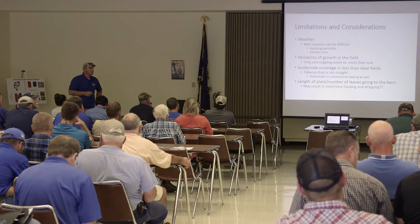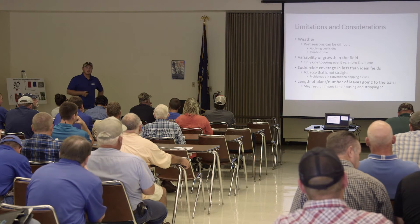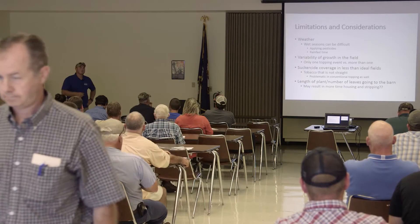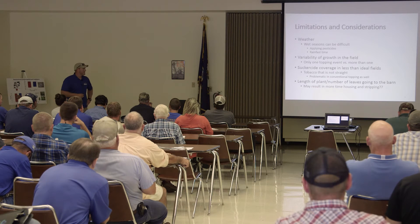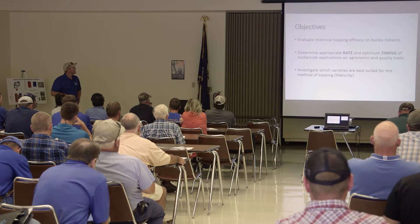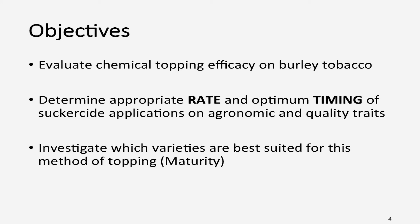Before I get into some data, I want to caution everybody that this is preliminary data. I hope everything else throughout my entire project works out as clean-cut as this, but odds are that's not going to happen. So I wouldn't recommend going home and chemically topping all your tobacco — that would not be ideal. Our objectives were to evaluate chemical topping efficacy on burley tobacco, looking at the appropriate rate and timing of chemicals, and also different varieties, because there may be differences between late and early maturity.